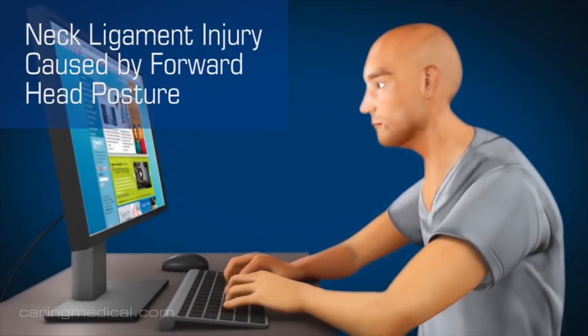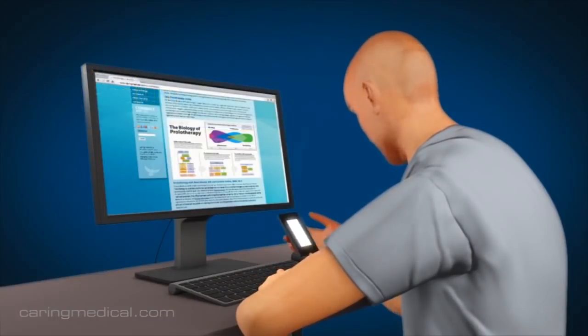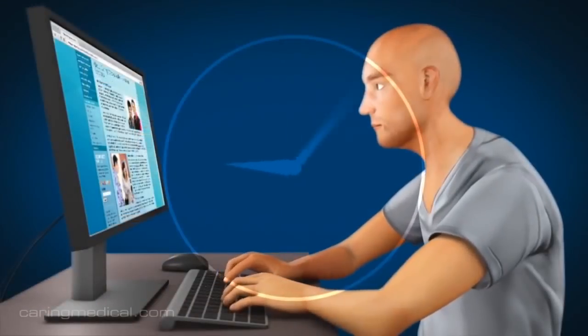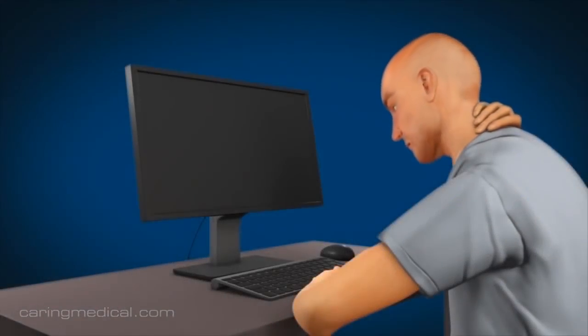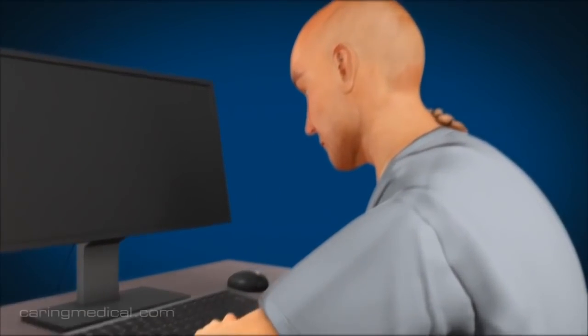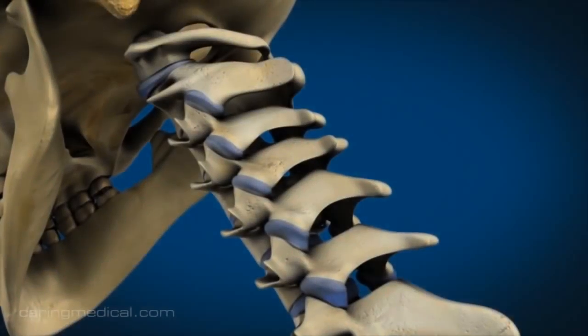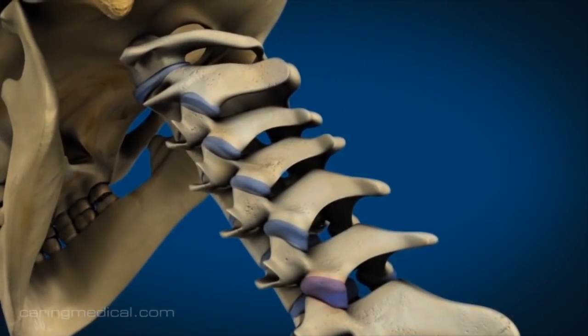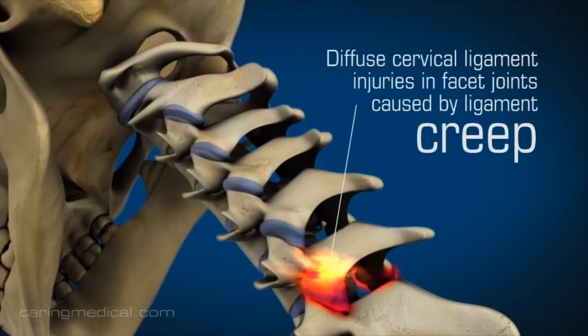Another common cause of cervical ligament injury is CREEP, defined as the slow stretching of ligaments. When we maintain a forward head posture for hours upon hours, as this 3D animation shows, it causes a slow stretching of the cervical ligaments — specifically the capsular ligaments in the neck — which can also cause cervical instability.